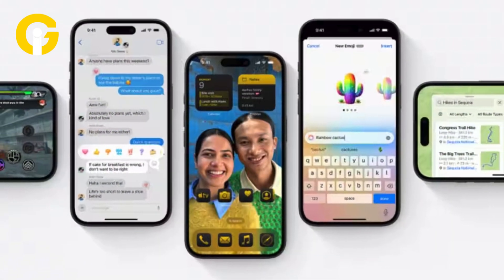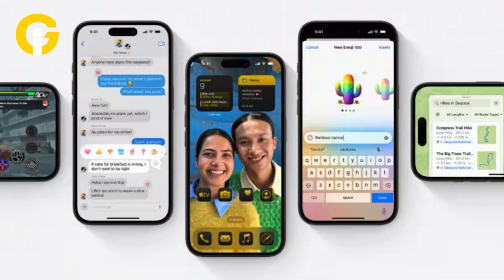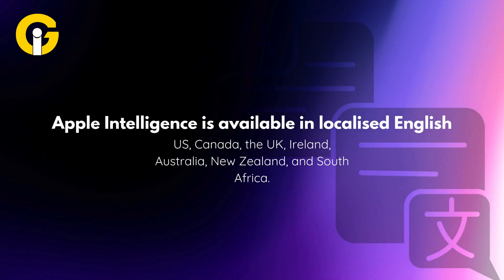Apple Intelligence is currently available in localized English in the US, Canada, the UK, Ireland, Australia, New Zealand, and South Africa.